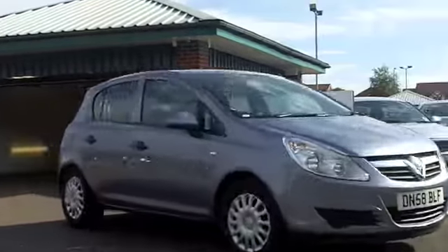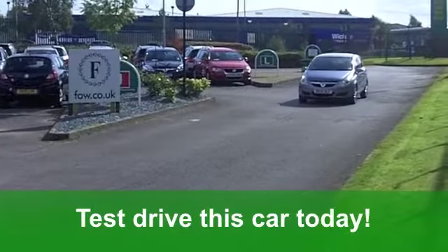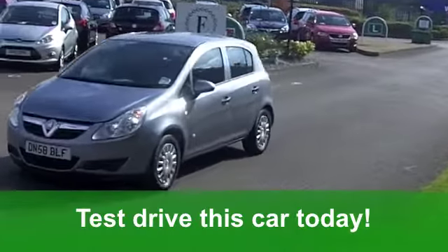You've got a very comfortable and smart looking cloth interior, remote central locking and electric windows at the front. You've also got a CD player to keep you entertained as you're on the move.